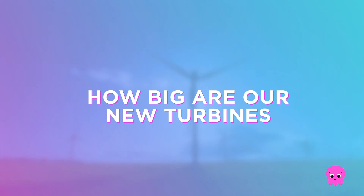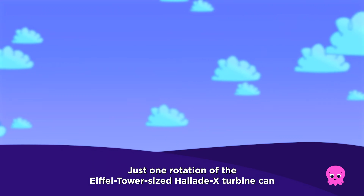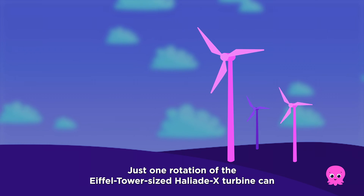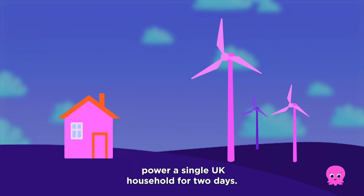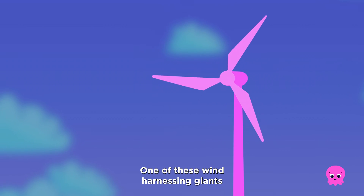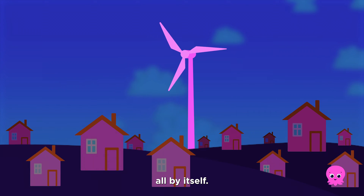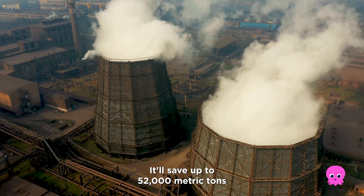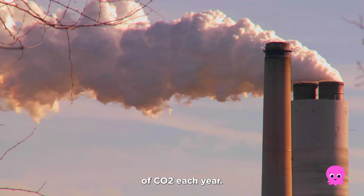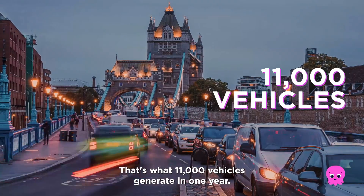How big are our new turbines and how much energy do they produce? Just one rotation of the Eiffel Tower-sized Halyard X turbine can power a single UK household for two days. One of these wind harnessing giants can power 16,000 homes all by itself, and it'll save up to 52,000 metric tonnes of CO2 each year — that's what 11,000 vehicles generate in one year.